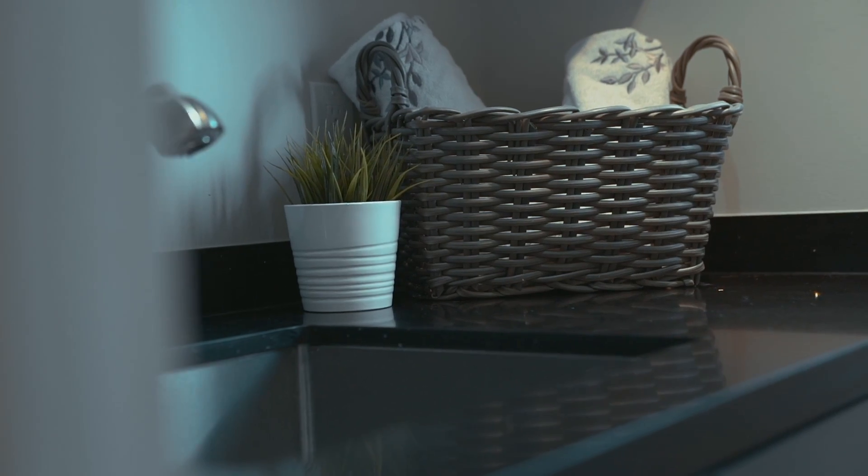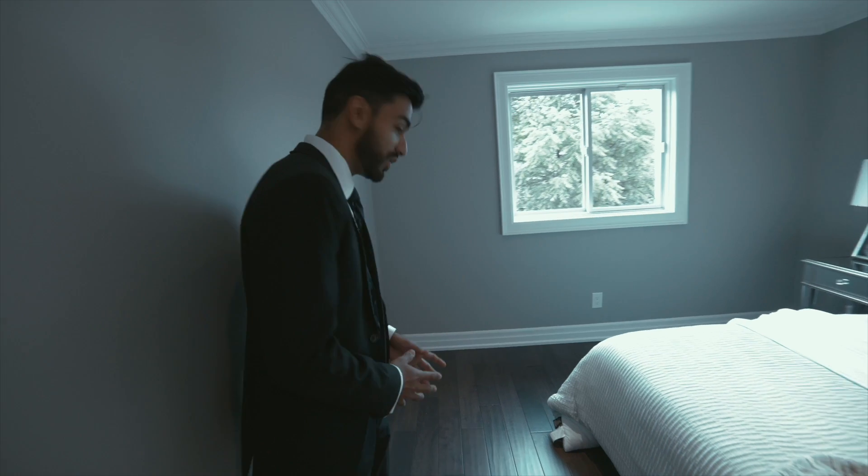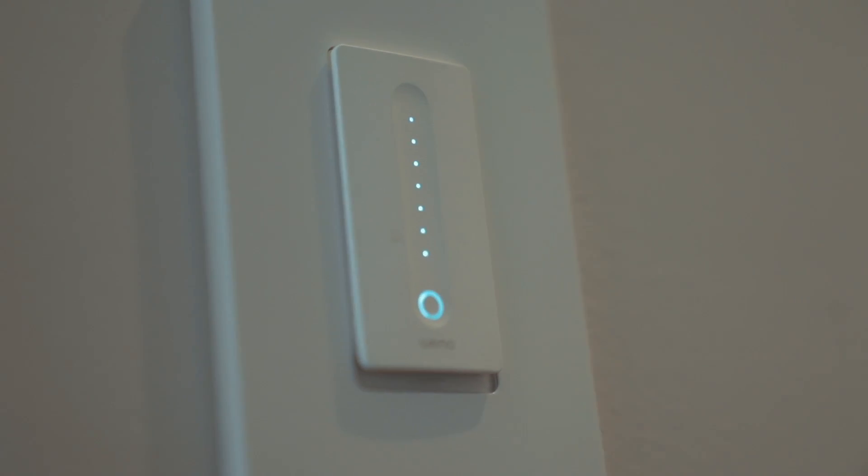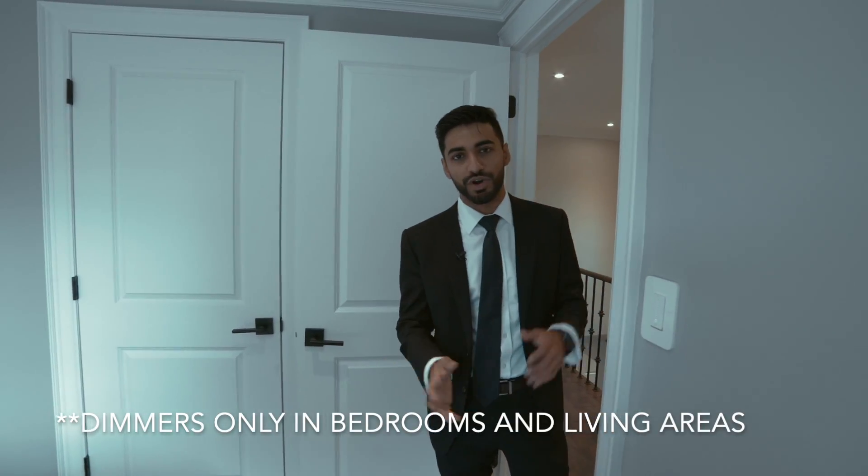Moving upstairs, we have three good-sized bedrooms, each featuring their own closet. As always, USB outlets. And like everywhere else in this house, they feature smart lights on smart dimmers — or you could just say, "Hey Google, set the light to whatever percent you want."